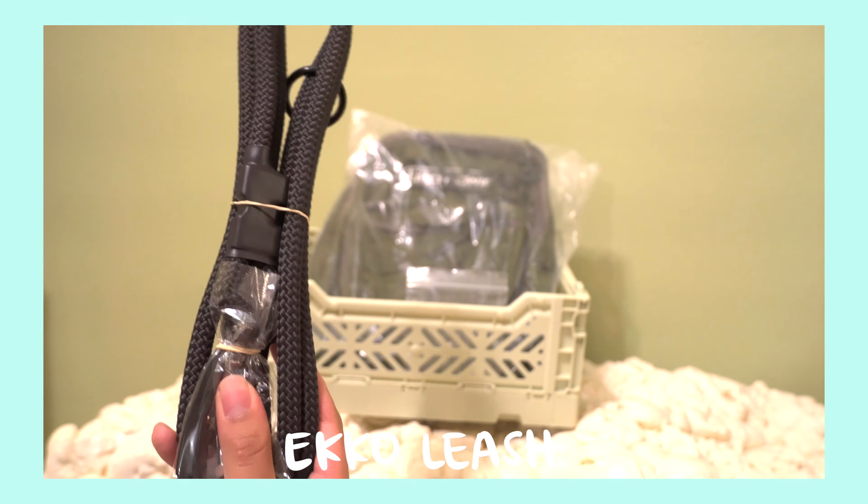Overall, I'm really happy with this purchase. I feel like it is well worth the quality. I'm so excited to use this — I'm sure Kima will love it too. Till next time, thank you for watching!